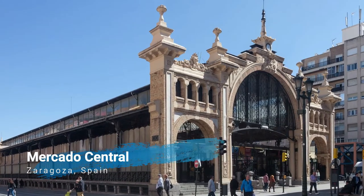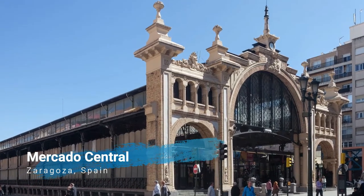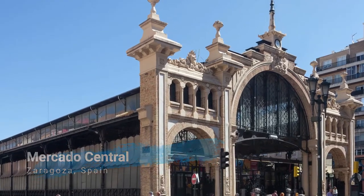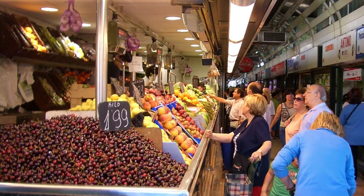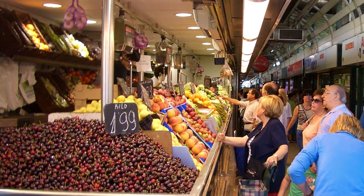If you would like to get to know the gastronomy of the area, I recommend you to visit the Mercado Central, where you will find a very lively market full of products from the local region.